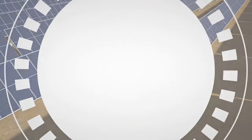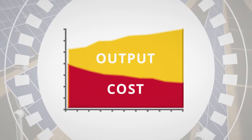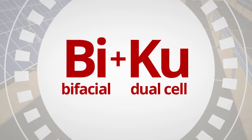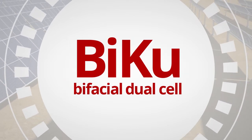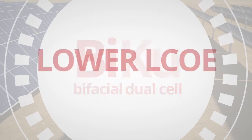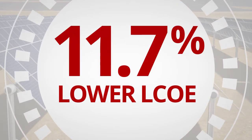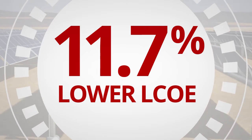Canadian Solar continues to innovate to reduce the cost and increase the output of solar power. Our BiKU modules, which build upon the innovations of our KU modules, add bifaciality to reduce the levelized cost of electricity of utility-scale solar power plants by 11.7 percent or more, compared to standard mono PERC modules.